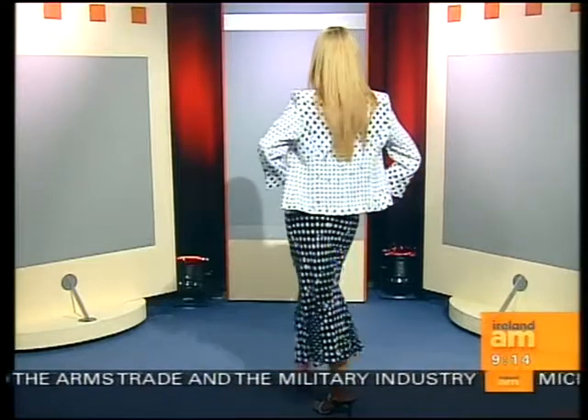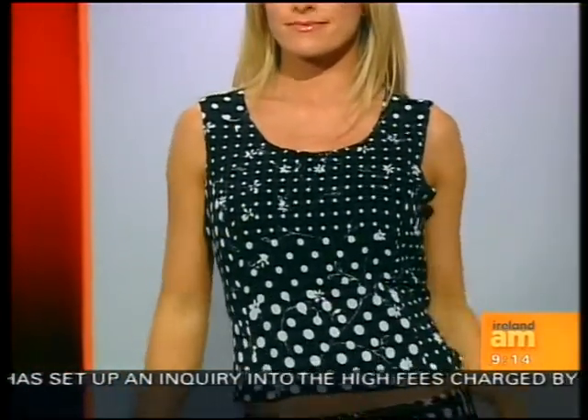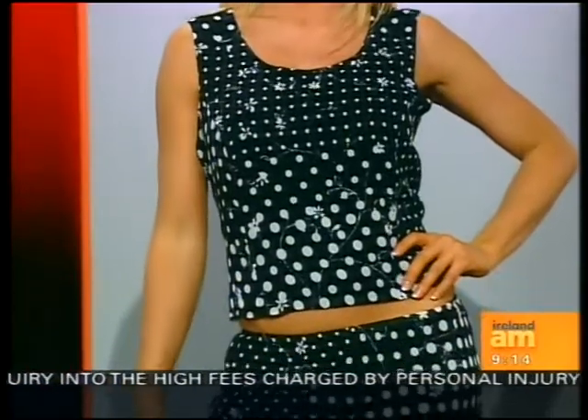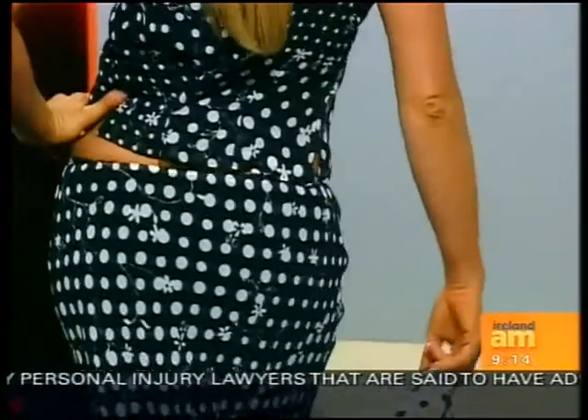This is a three-piece suit, which I think would be a great investment because you can vary the look. You can wear the jacket with the skirt as a set, or without the jacket as a top and skirt. Then mix and match — wear the skirt with something else or the top with a pair of jeans. So for €305, you have three different looks altogether.